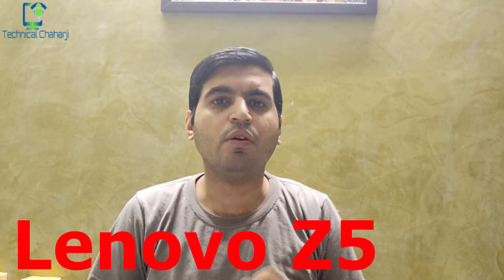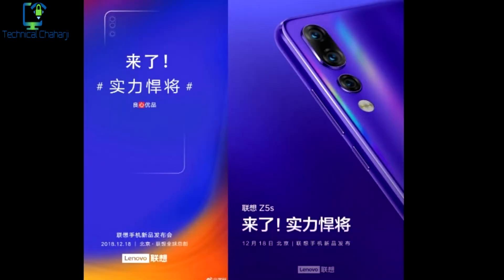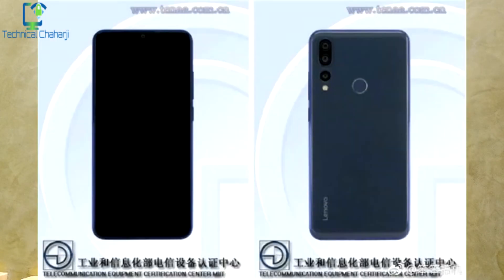The next update is about the circle notch — a small punch-hole cutout on the front screen. Everyone is competing to be the first device to launch with it. Lenovo has announced they will launch the Lenovo Z5s in China on December 18th. As you can see in the images, it is coming with a small circle cutout at the top of the screen, a triple rear camera setup, and a small flash. Lenovo often makes big promises, so let's hope this time the rumor is correct and we'll see the first circle notch on the Lenovo Z5s.